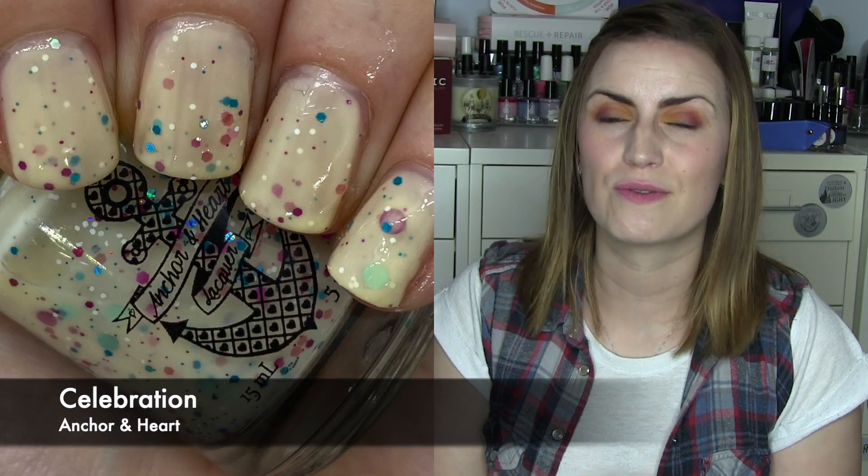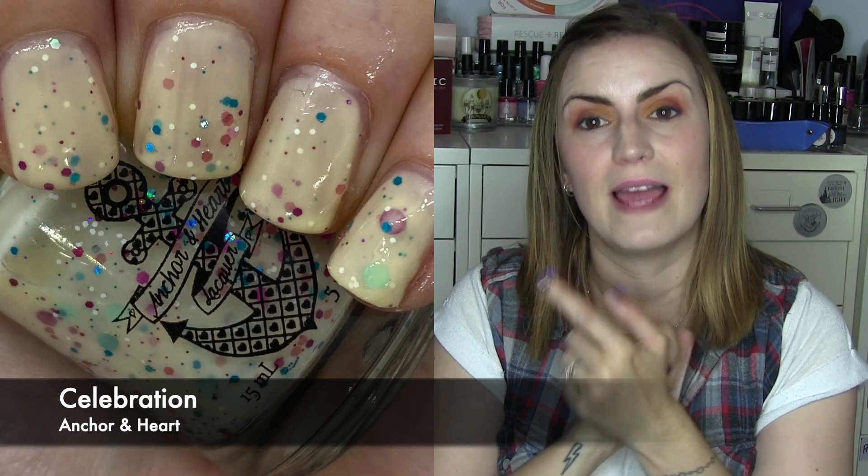The last of the new indie wears is The Celebration by Ankerin Heart. I got this in a destash because it was a really cute combination — a yellowy off-white base with turquoise green and magenta pink glitters in a variety of sizes. The yellowy base with the turquoise and the magenta was just really unique and different. Like the Hare Polish I would have liked it to be slightly more opaque, but it's different enough that I still liked it because the color mix was just really interesting. Three coats of Celebration by Ankerin Heart.